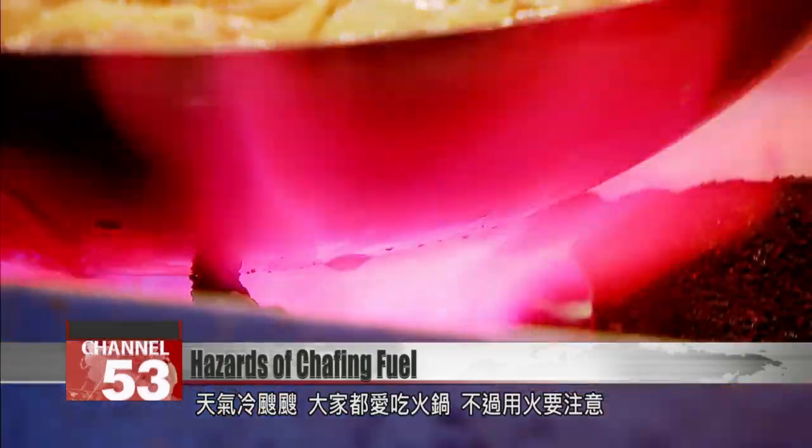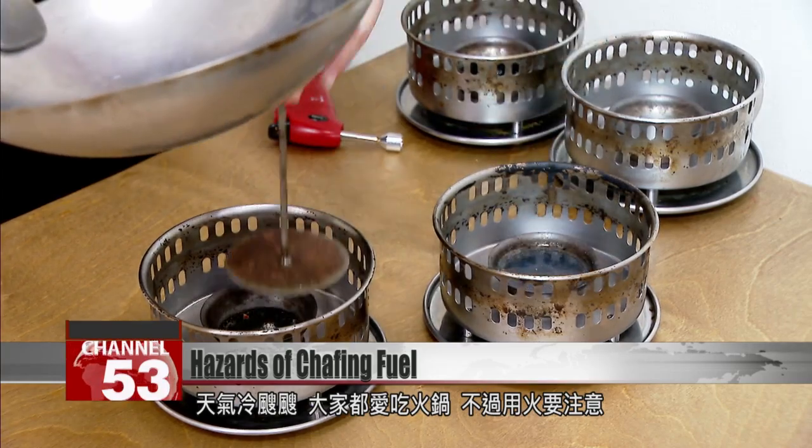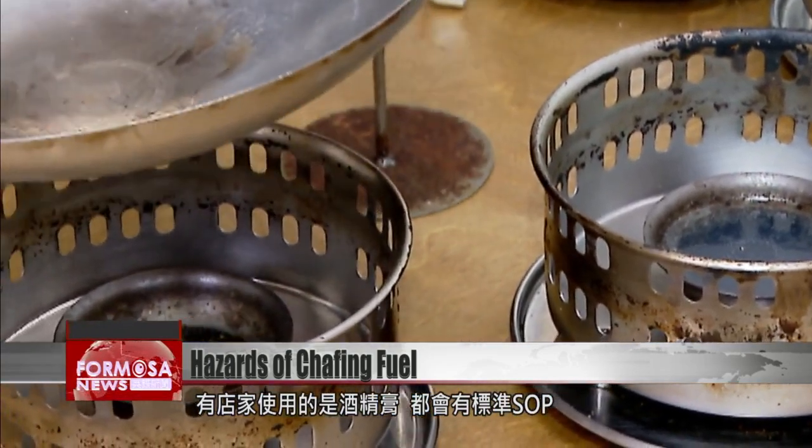With the weather as cold as this, hot pots are in high demand. But the fire can be a hazard. All restaurants that use chafing fuel have to follow a standard procedure.